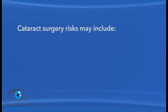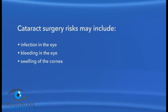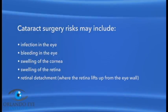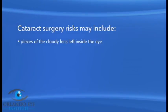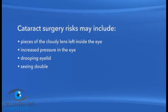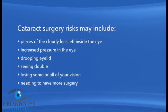As with any surgery, there are possible risks with cataract surgery. These may include infection in the eye, bleeding in the eye, swelling of the cornea, swelling of the retina, retinal detachment where the retina lifts up from the eye wall — people who are very nearsighted are more at risk for this — pieces of the cloudy lens left inside the eye, increased pressure in the eye, drooping eyelid, seeing double, losing some or all of your vision, and needing to have more surgery.